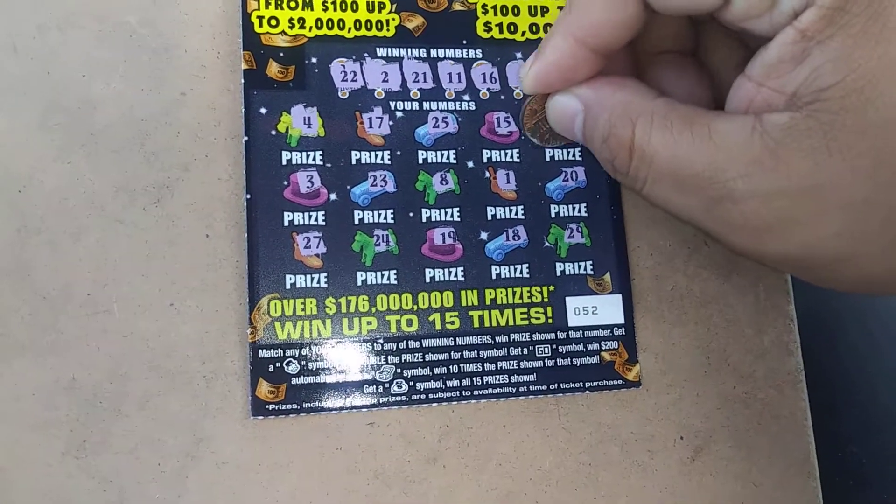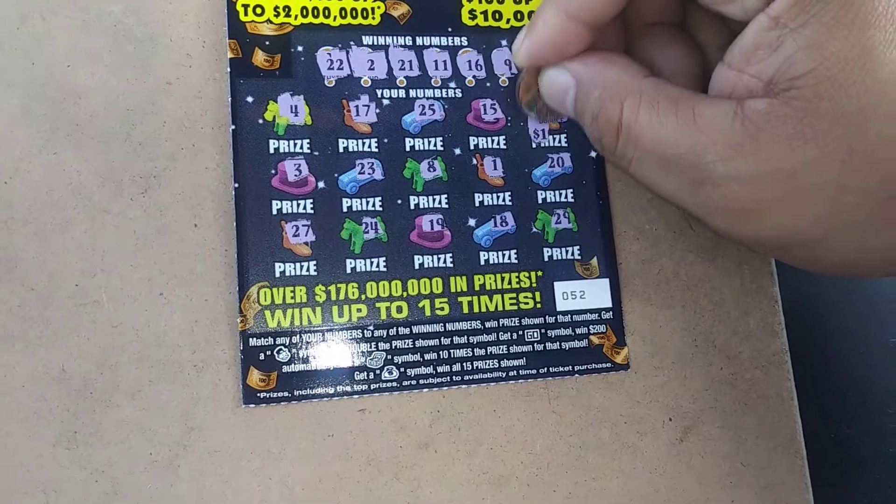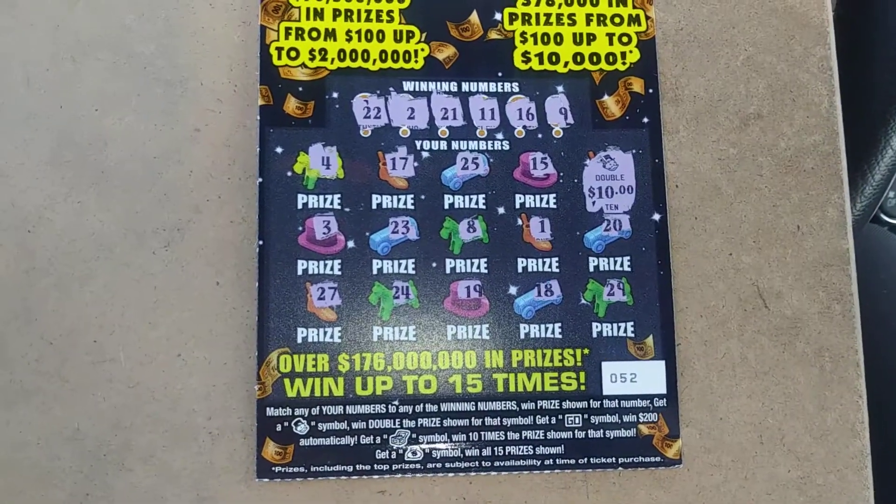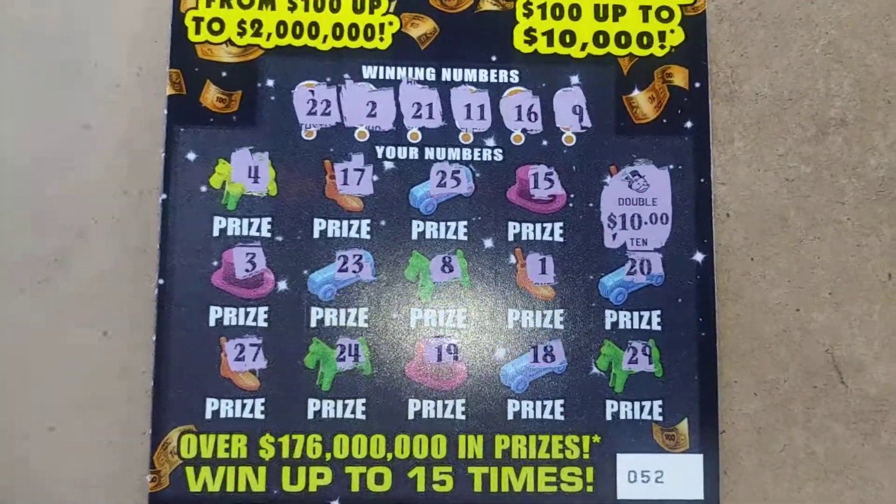What's behind that doubler? We've got $20 — we've doubled up! We'll take it. Don't forget to like, comment, subscribe, and share. Later.